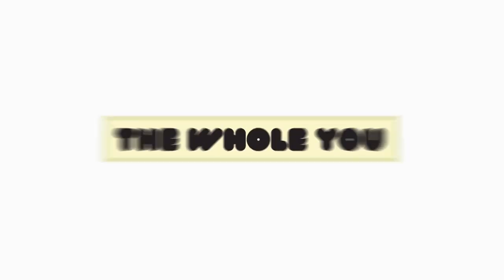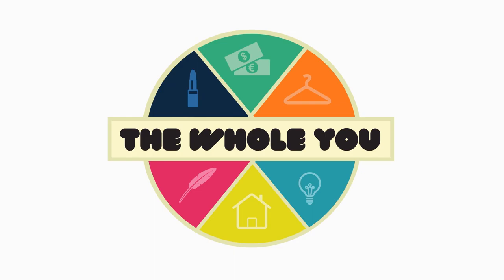Hi y'all, this is Courtney from GNC Bishop and you're watching the very first episode of The Whole You — the show where I give you tips and tricks on feeling more complete about yourself and about things going on around you. Be sure to subscribe to MomPulse as well as our channel and check back here each week for new tips and tricks from me as well as some of the other moms that I might throw into the mix.